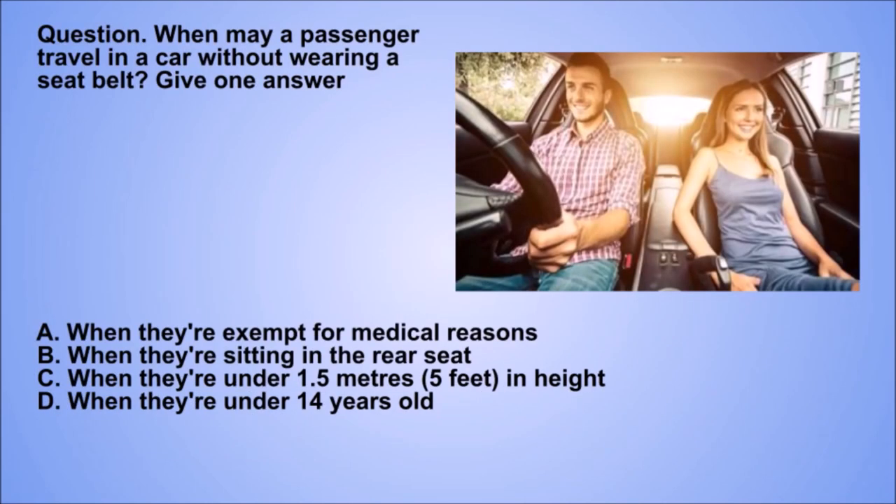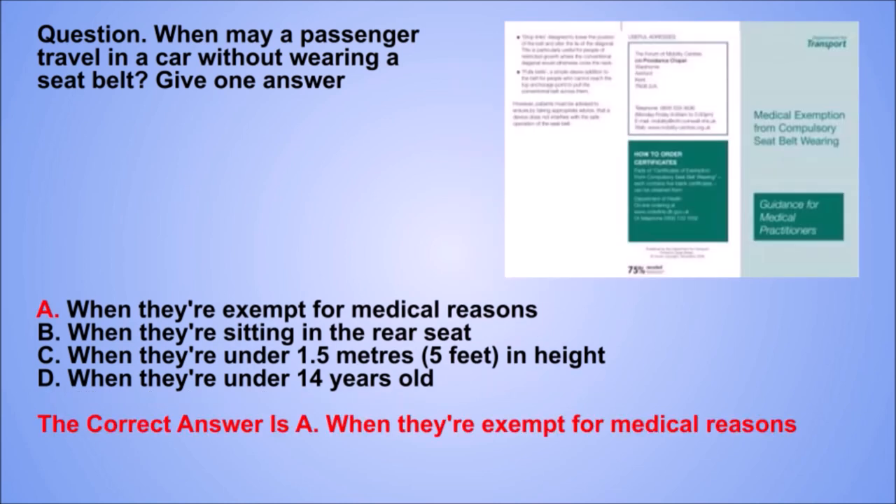Question. When may a passenger travel in a car without wearing a seat belt? Give one answer. A. When they're exempt for medical reasons. B. When they're sitting in the rear seat. C. When they're under 1.5 metres (5 feet) in height. D. When they're under 14 years old. The correct answer is A. When they're exempt for medical reasons.